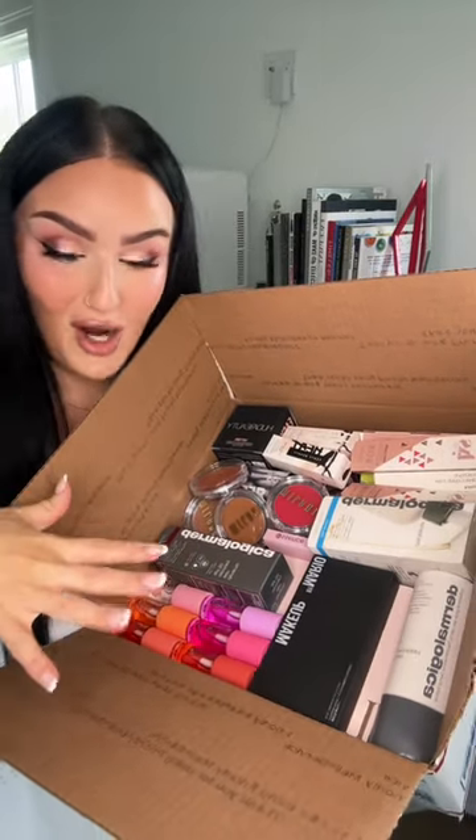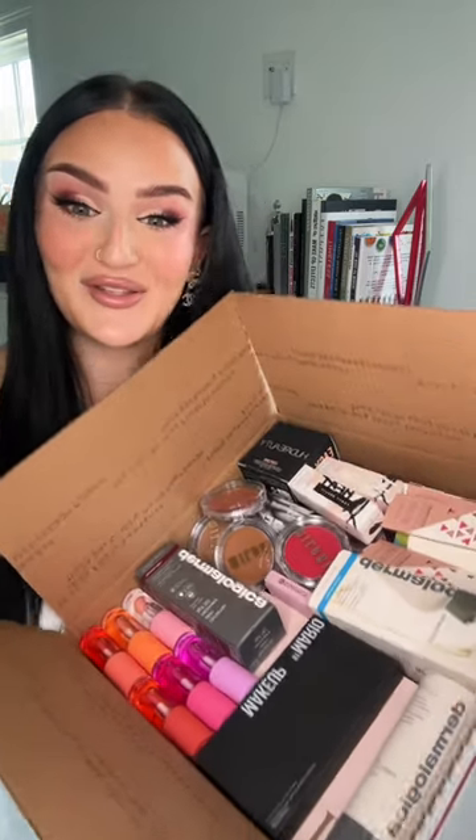Wow, this thing is stuffed — I can't fit anymore in here. Emma, I hope you really enjoy this. I'm so happy to hear you're just getting into makeup, and I hope you fall in love with it the way that I did. Love you so much, and I'll send this out this weekend. I'll see you next time.